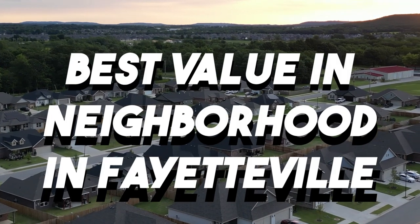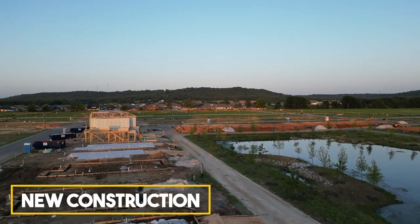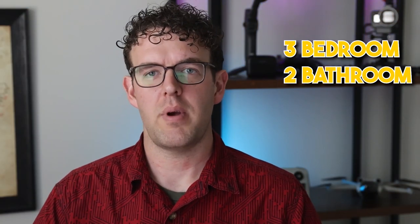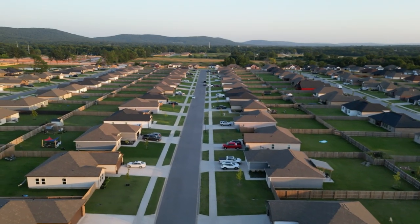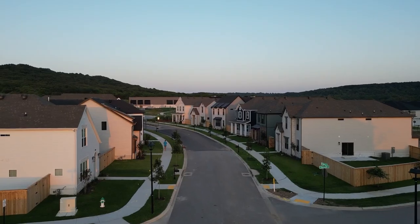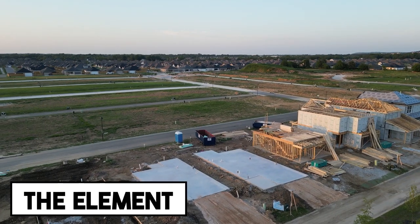If you've been looking for the best value neighborhoods in Fayetteville — ones that are going to appreciate well, maybe they're new construction, maybe they're resale — where is the best value in Fayetteville, Arkansas? Today we're going to five different locations showcasing what we believe are the top neighborhoods for starter homes: three bedroom, two bath, maybe four bedroom, three bath homes around Fayetteville that are going to be the best for appreciation, future building expansion, proximity to the university, the highway, restaurants and grocery stores. So the first one we're going to go to is called The Element. Let's go check it out.